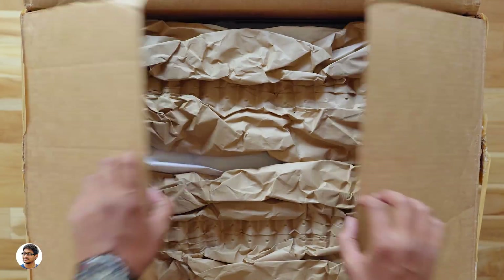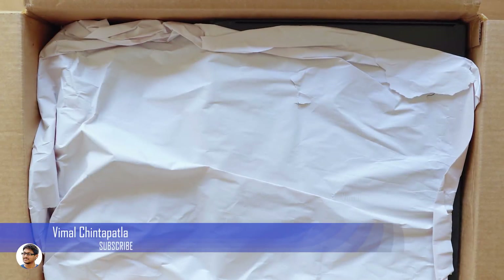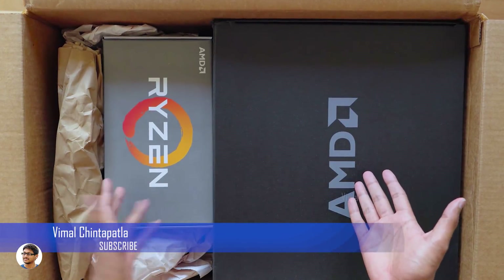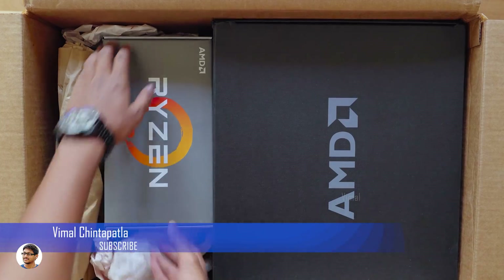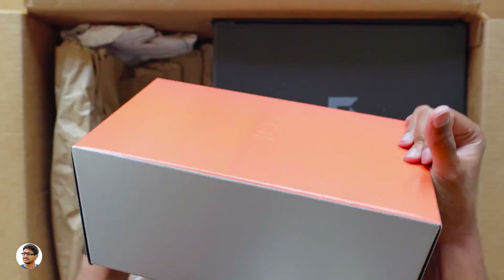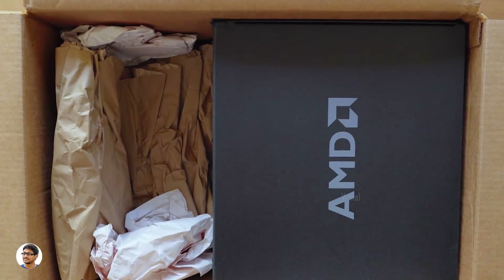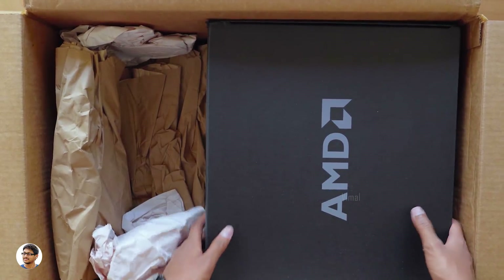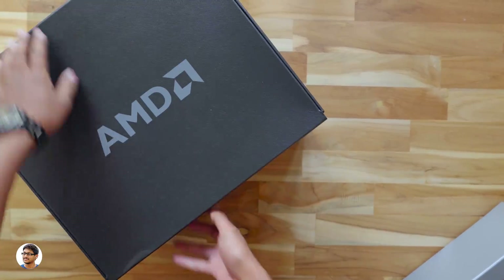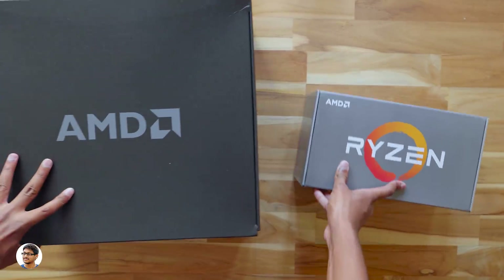Alright guys, let's open the box and check it out. Oh, lots of papers — very safely packed. This is getting very exciting. Okay, we've got two boxes here: one is a very big box and the other one is a bit small. It says Ryzen on one box, and AMD on the other. Let me take them out — it's quite heavy.